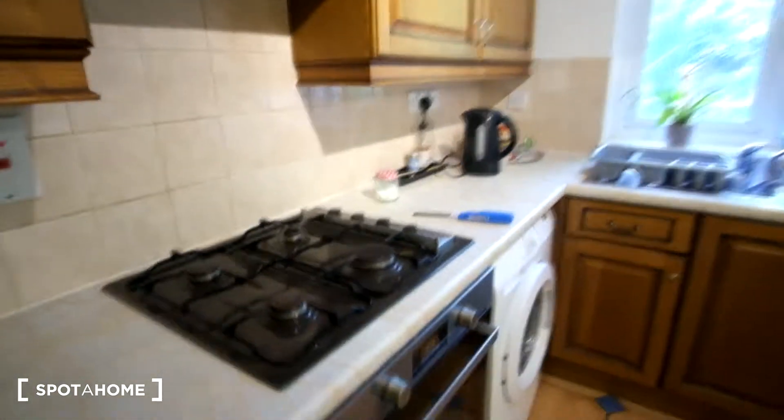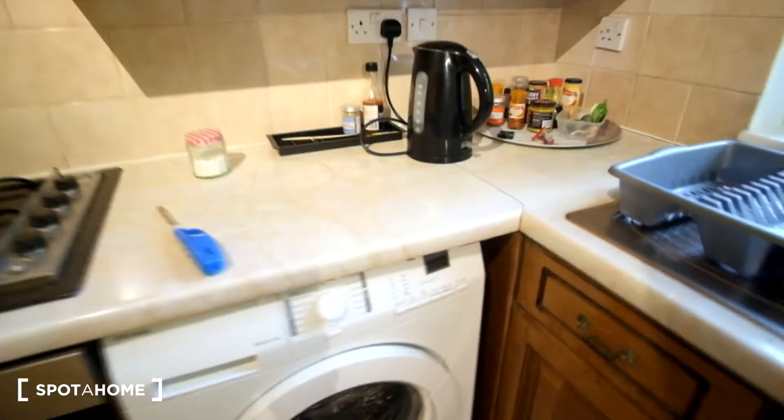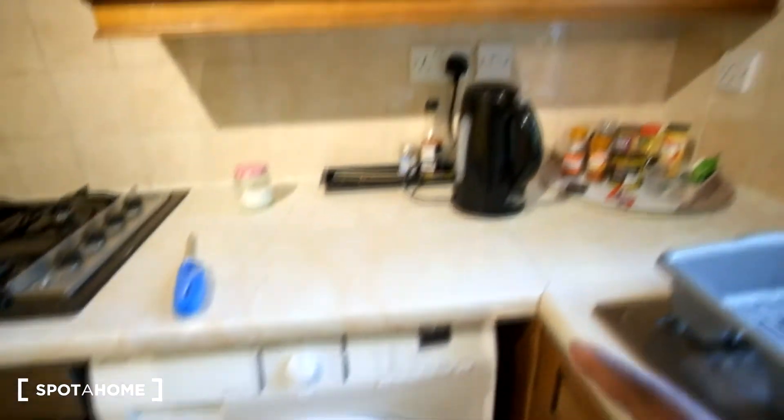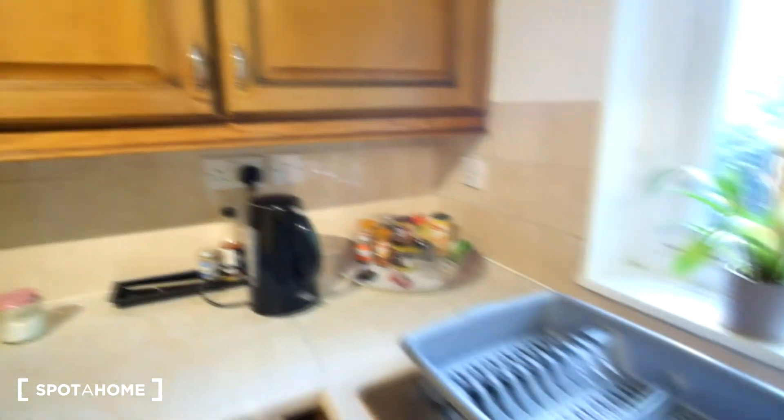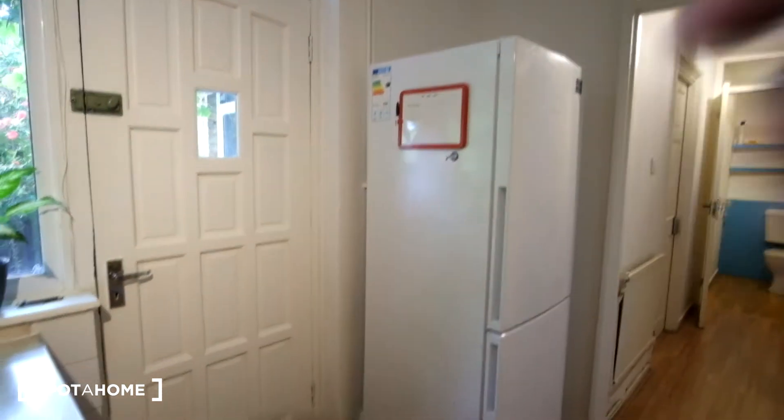There's space for food, and for the appliances we have a microwave here in the corner, a toaster, stove, and the oven underneath. Moving along, we've got the washing machine up top, the kettle, and then here's the sink with the fridge right at the entrance. So that's the kitchen.